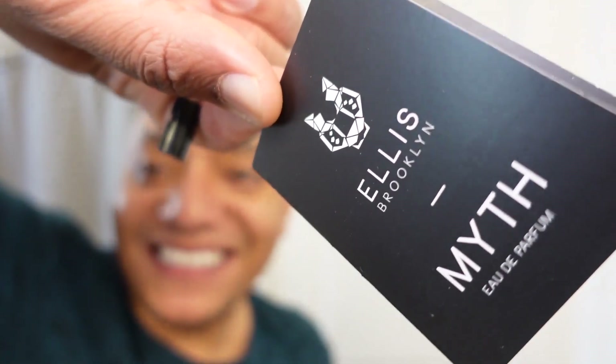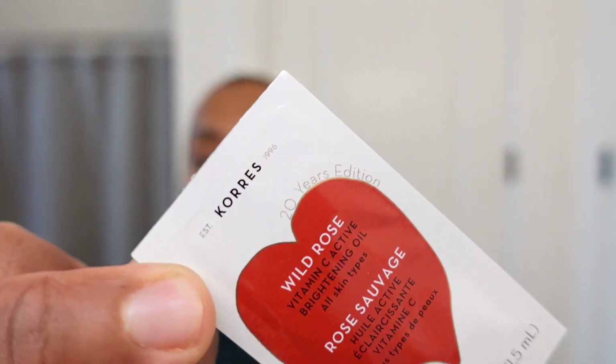I already know what's in this Sephora box. There are a couple of samples in here — one is a perfume from Ellis Brooklyn, and the other is a Vitamin C Active Brightening Oil from Koris.